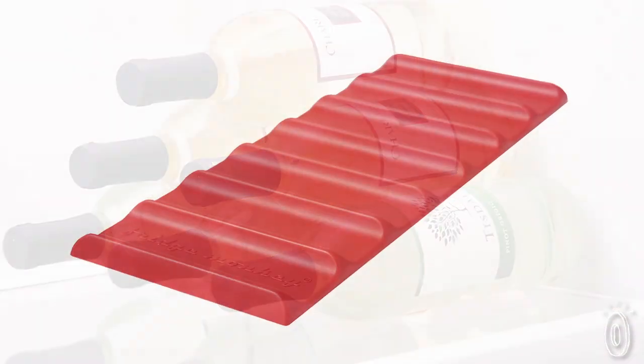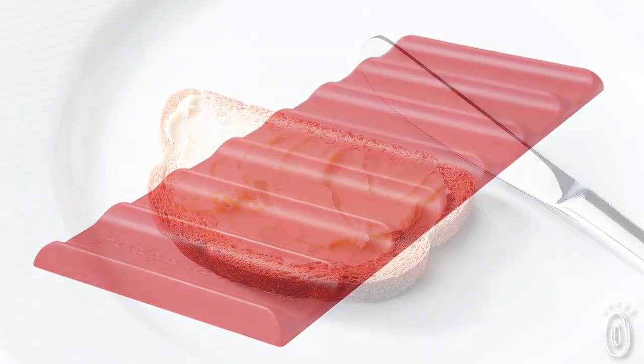These Cooks Innovations products will save you effort, space, and frustration, so you can focus on enjoying everything from your butter to your beverages.